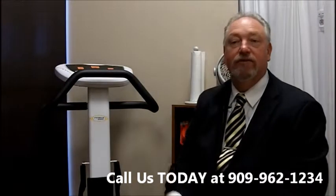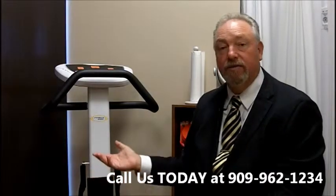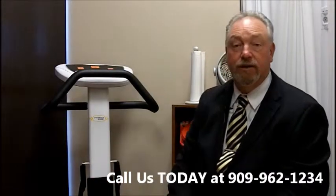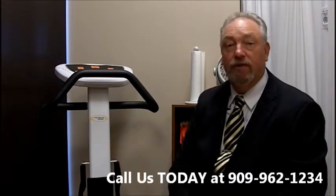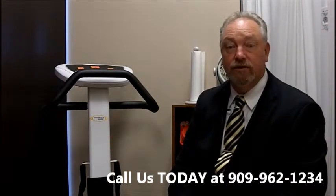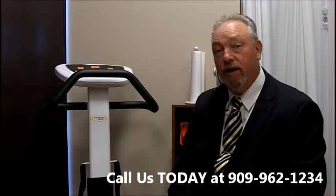Hi, I'm Dr. Mark Waterman from Claremont Chiropractic, now located half a block into Upland at the College Park Shopping Center. Call us at the number on the screen or visit us at our website at ClaremontChiropractic.com.